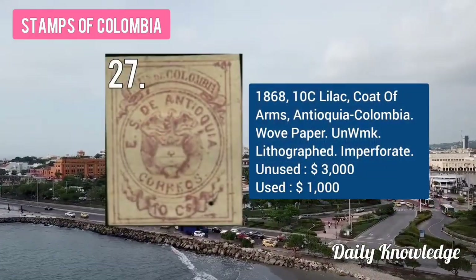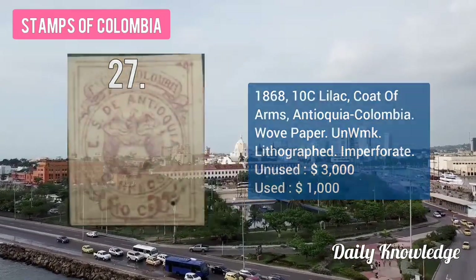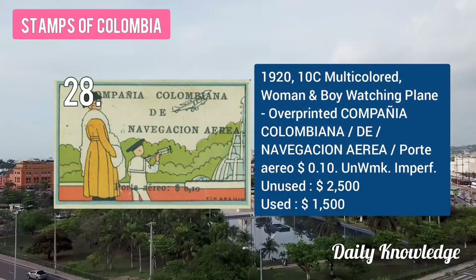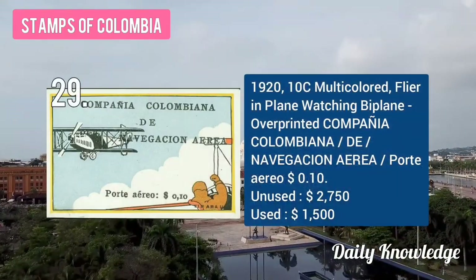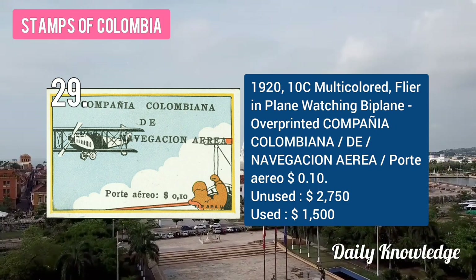The 1868 10C lilac coat of arms, TQ Colombia, wove paper, unwatermarked and imperforate. The 1920 10C multicolored woman and boy watching the plane with overprint. The 1920 10C multicolored flyer in the plane watching the biplane with overprint.